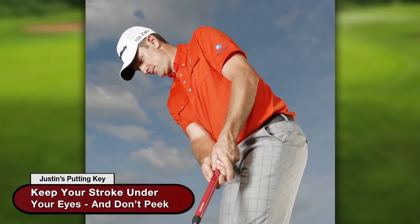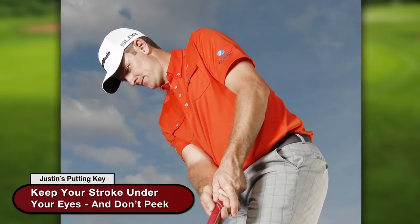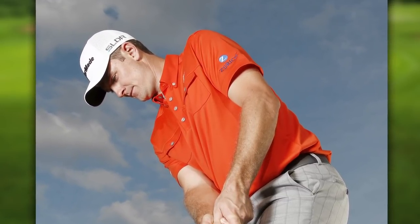Holing out around the cup is always just about the discipline of having your eyes still. As soon as you start peeking with the short ones — if your eyes move, your upper body moves, and it just creates all sorts of problems. The biggest thing an amateur can do is keep their eyes still and feel like the putter goes past their peripheral vision, keeping their eyes very quiet.